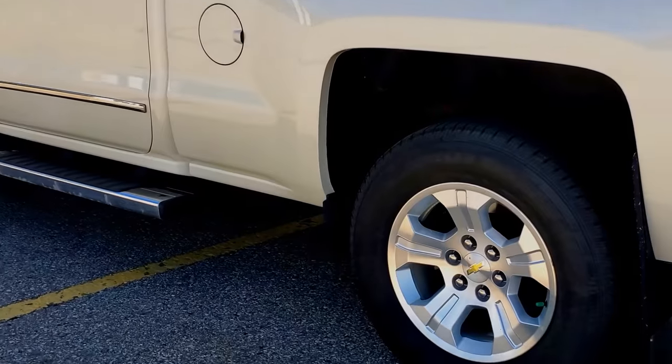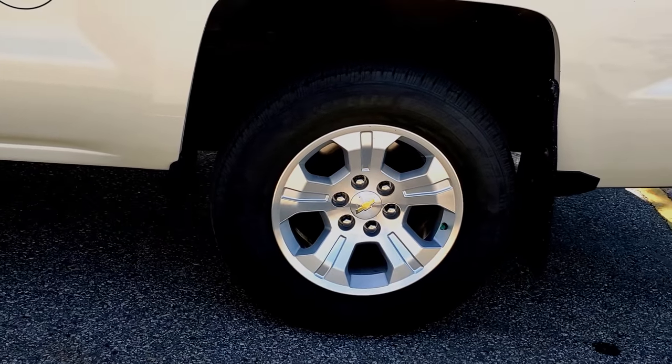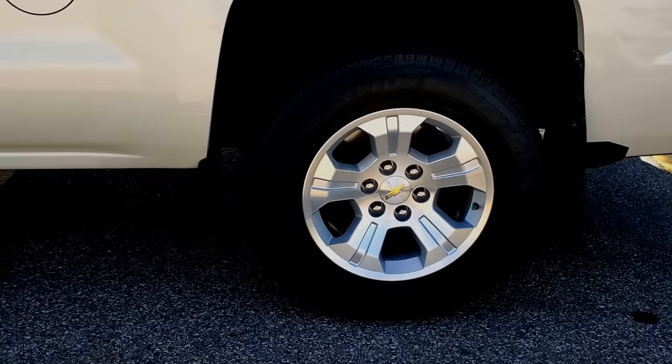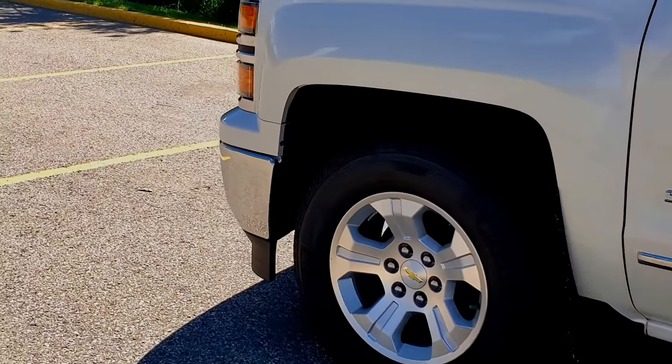Another thing we've learned the hard way is that with half-ton trucks, sometimes what they've got is more of a heavy-duty car tire. So if you're pulling a trailer, you should have a proper truck tire on there — that can make quite a difference.